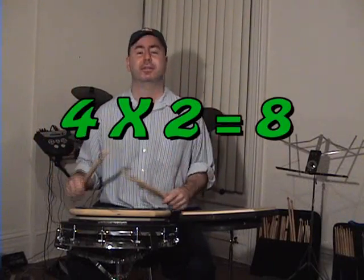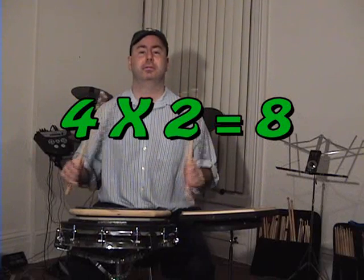If we do two sets, four times two is eight — you'll hear eight strokes. So it's a single stroke four times two. Four times two is eight. A little quicker, it gets more exciting. Eight strokes.